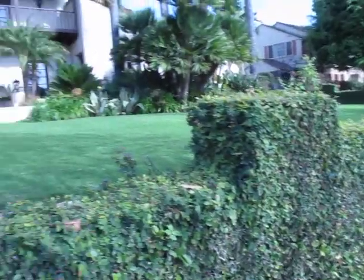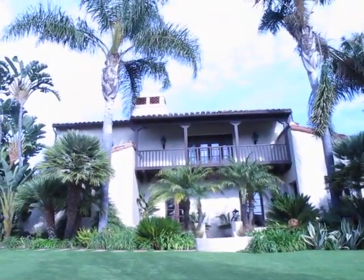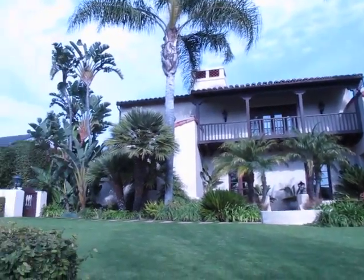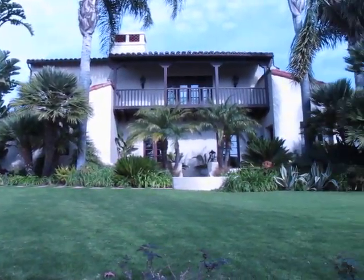All these homes seem to feature the front balcony and the front porch as useful outdoor living space. And here's one, and it's just beautiful. We're going to take a walk and see what else we find on this beautiful street in Brentwood, California.